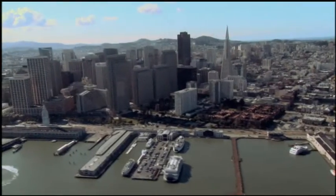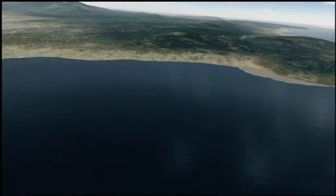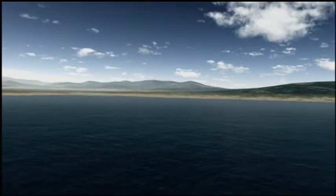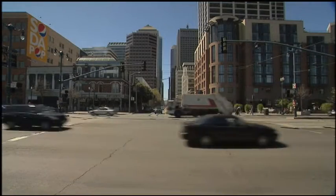The second wetland lay a mile to the north at the site of today's financial district. The tidal flat that came to be called Yerba Buena Cove would eventually become the original site for the city of San Francisco. Shallow and easily filled, today it too has vanished beneath the urban landscape.